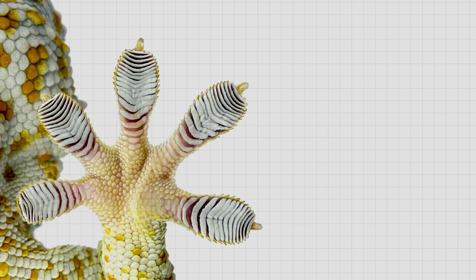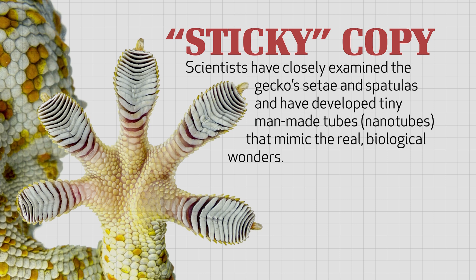Scientists are so amazed by the gecko's sticky ability that they've set out to copy it. They have closely examined the gecko's setae and spatulas and developed tiny man-made tubes called nanotubes that mimic these real biological wonders.